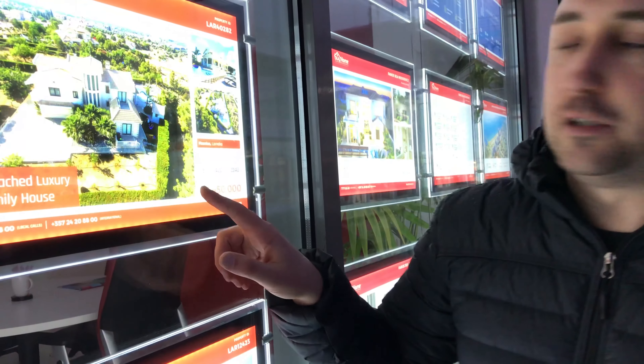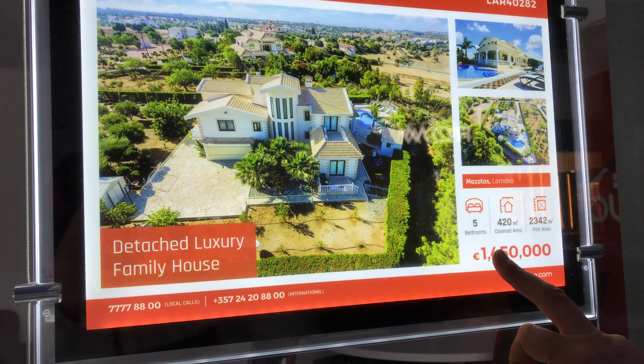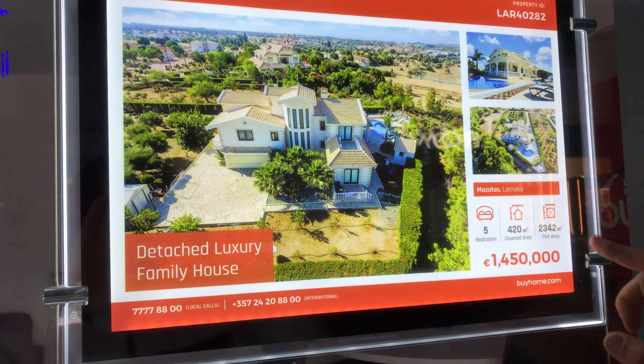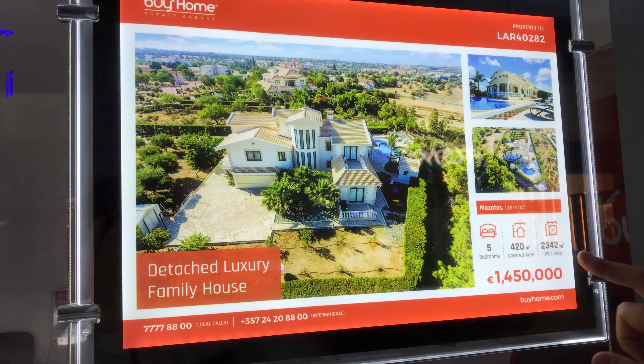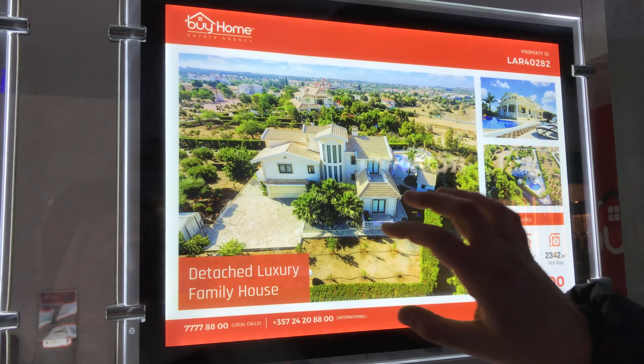It actually seems like it's not that expensive to live here, but if you take into account the average salaries and the struggles locals face, then it is a lot of money — though for foreigners coming here it could not be a lot. That's also why a lot of property here seems to be owned by foreigners or foreign companies. This one is just gorgeous: five bedrooms, 420 meters of actual house, with the whole plot over 2,300 meters, for 1.45 million euros. This same house could cost five or six million euros in Prague, or who knows how much in London or France.